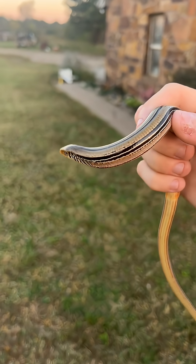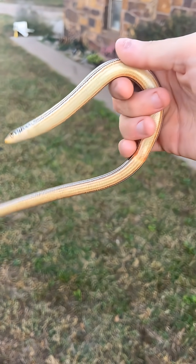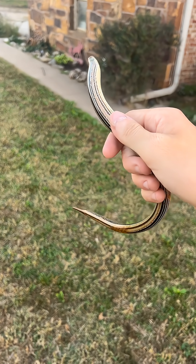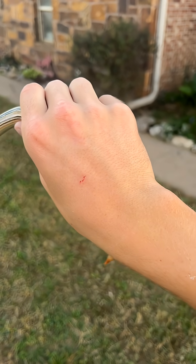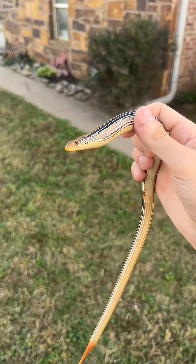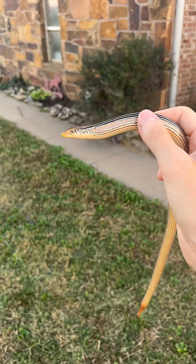They are really pretty lizards — really interesting because they lack appendages, but they are still true lizards. They are not snakes, and many people would see them as snakes. He actually bit me on the back of the hand and got me pretty good, but it felt like the bite of a lizard, not a snake.